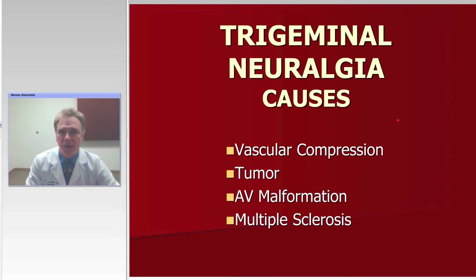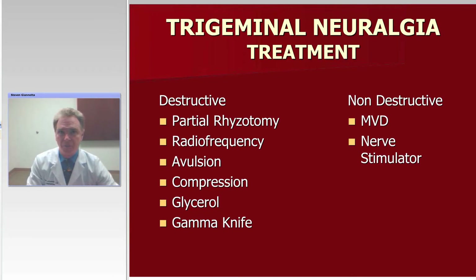However, tumors can cause classic trigeminal neuralgia and frequently do so because they actually cause vascular compression by compressing the artery between the tumor and the nerve, which you will frequently find when operating to remove the tumor. We've also seen arteriovenous malformations — small ones especially — of the brain stem that can cause vascular compression. And more an association than a cause of trigeminal neuralgia, of course, is multiple sclerosis. Rarely do these people have a vascular compression syndrome, but occasionally you will find someone with MS who has a vascular compression phenomenon as the cause of their trigeminal neuralgia.